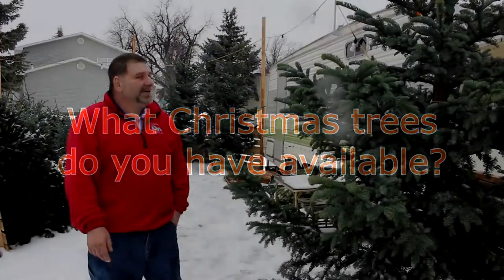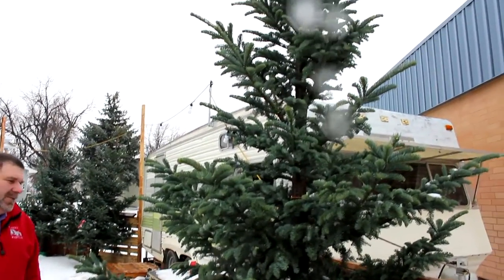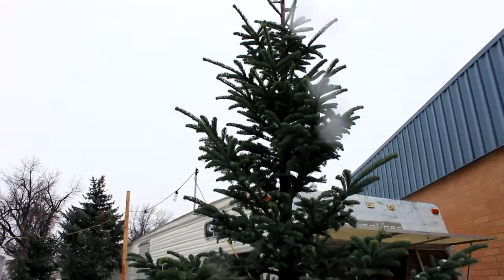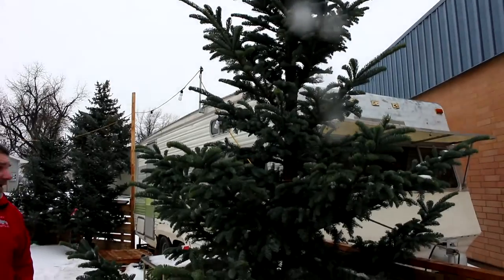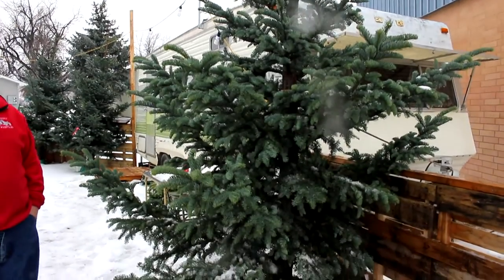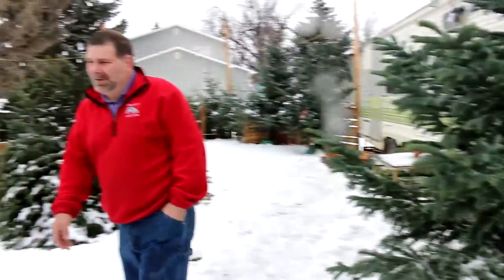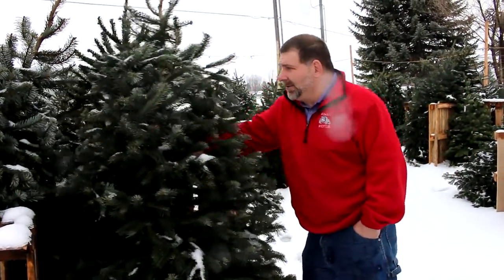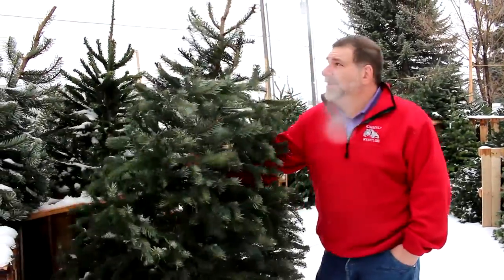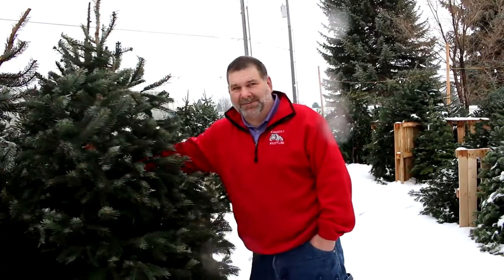This is a nice Norman. It's about 14 foot tall. We try to sell these for about 12 bucks a foot, and like I said, this is about a 14 foot tree. They come out of Washington. And then we have some smaller pine trees that are not Normans — those are six to seven bucks a foot.